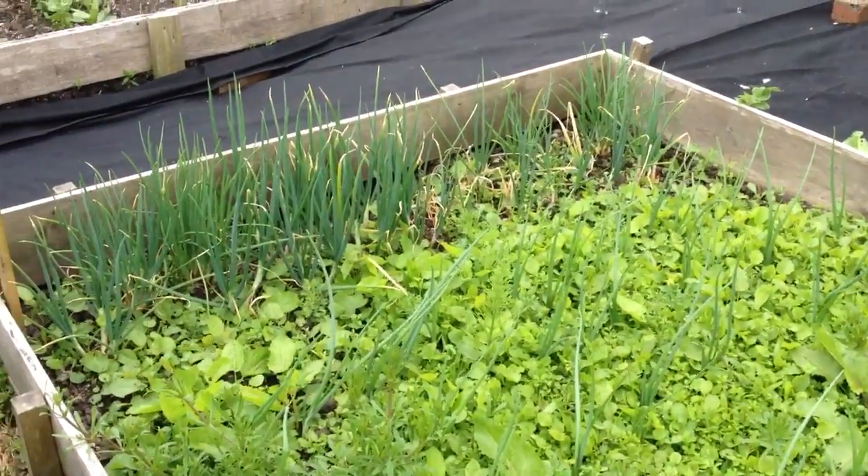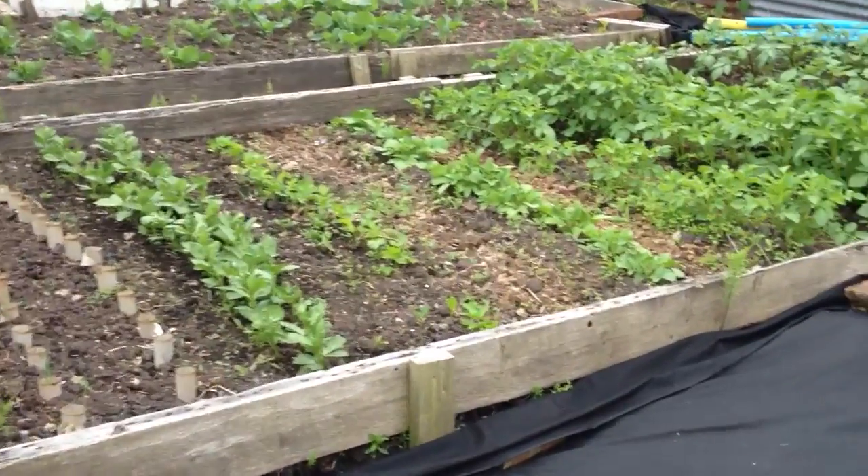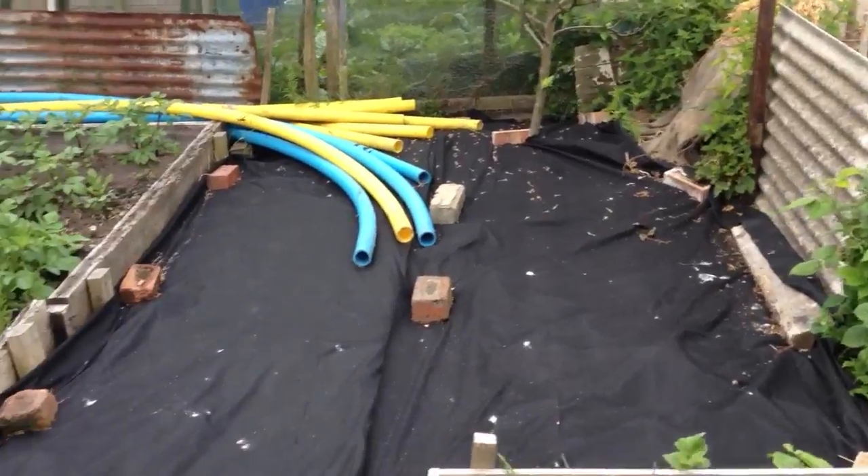The onions are doing well as are the shallots. The weed control fabric is doing its job and we don't have a problem there.